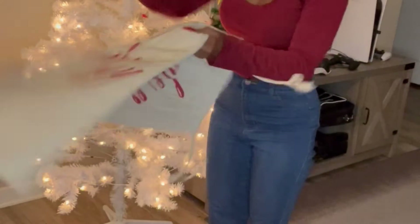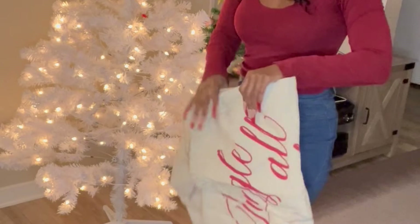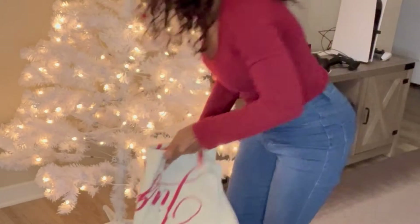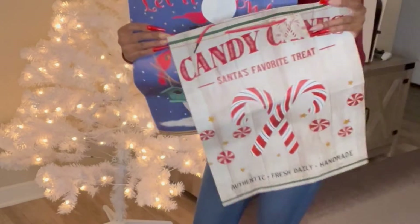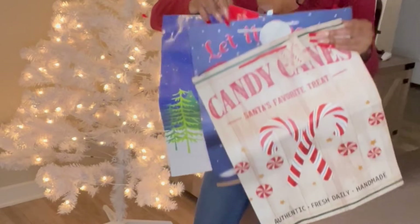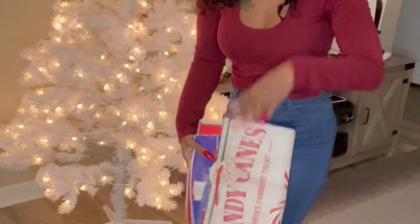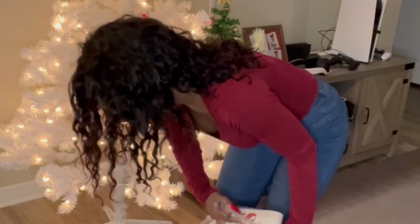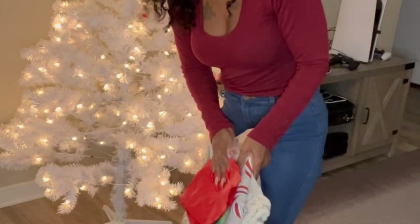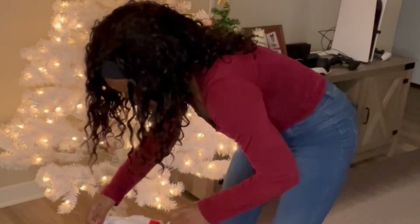We also have some extra little gift bags to put under the tree — just really for wrapping up gifts. Some more extra gift bags I had from last year, I got these from the Dollar Tree. That's one of our favorite stores — you can never go wrong with the Dollar Tree!